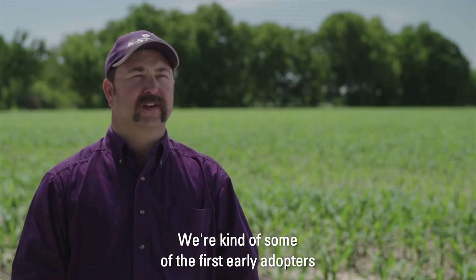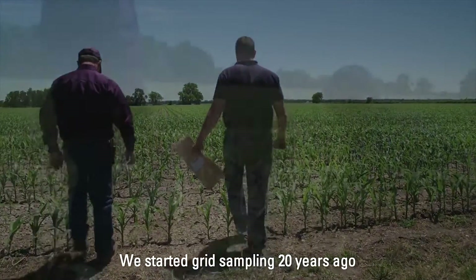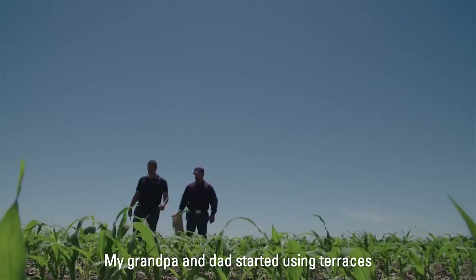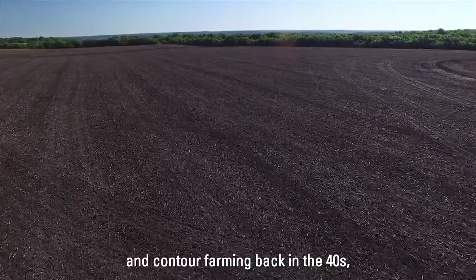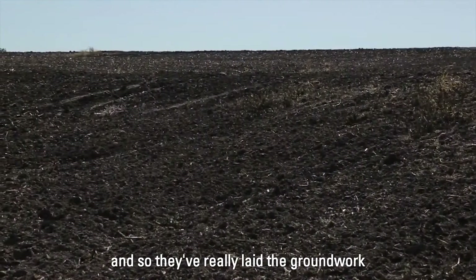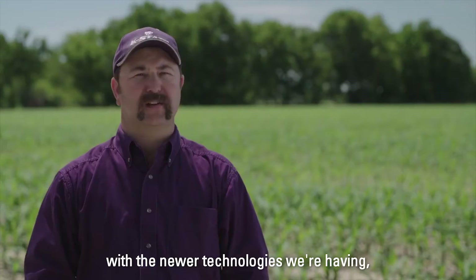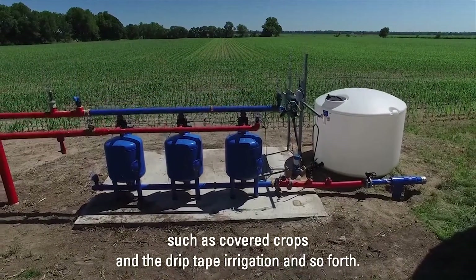We're kind of some of the first early adopters of some of the technologies. We started grid sampling 20 years ago when it was in its infancy. My grandpa and dad started using terraces and contour farming back in the 40s, and so they've really laid the groundwork for the newer technologies we're using today, such as cover crops and drip tape irrigation.